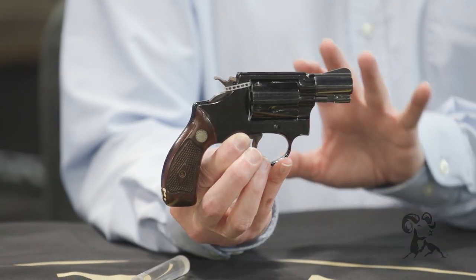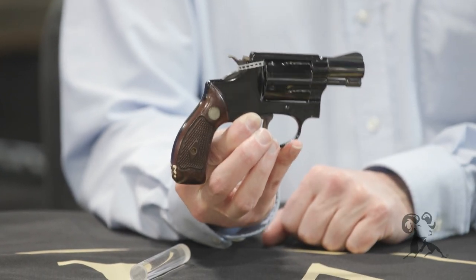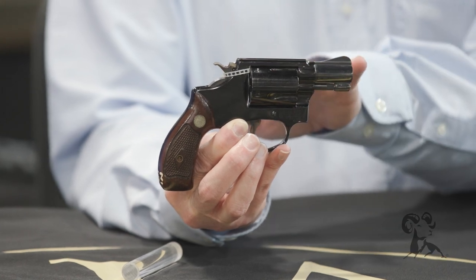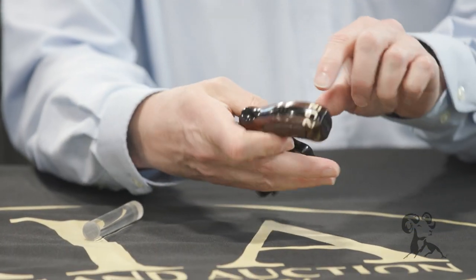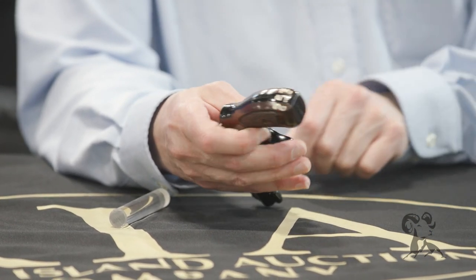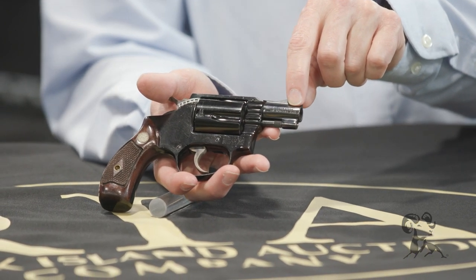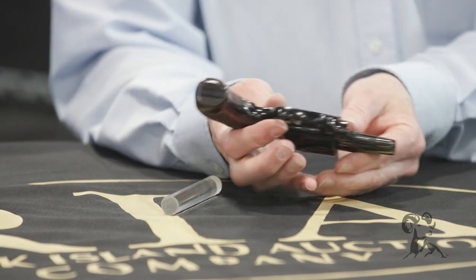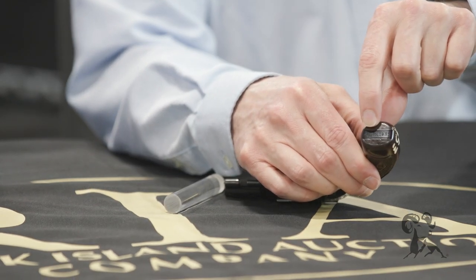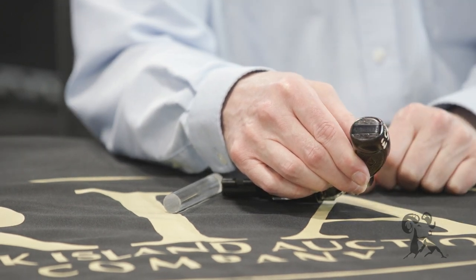There are around 10 of these documented and known to exist. There's a really easy way to tell what they are: other than the aluminum cylinder, you'll see 'Property of U.S. Air Force' marked on the back right here. 'Air Crewman' is stamped on the right side of the barrel, and there is also a specific serial number — AFNO followed by the serial number of the gun — on the butt of the frame.